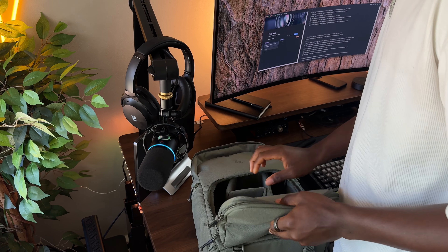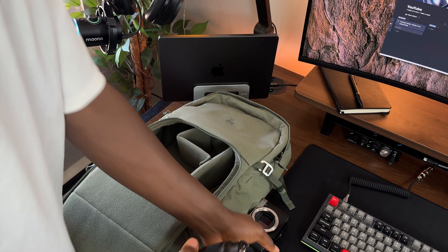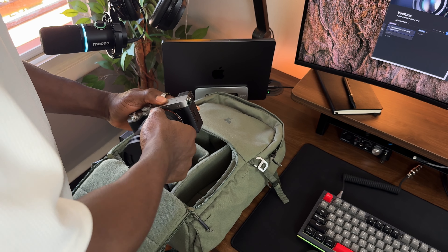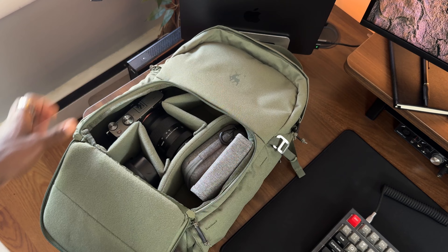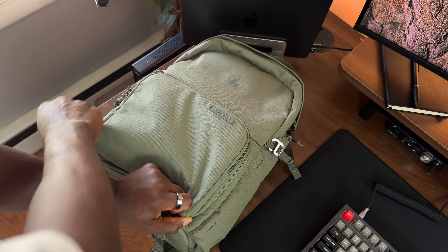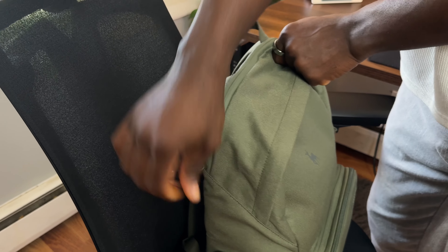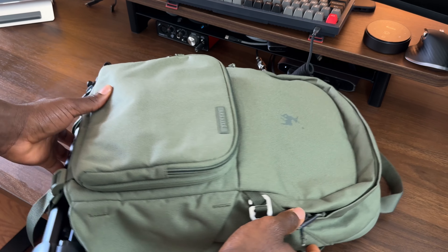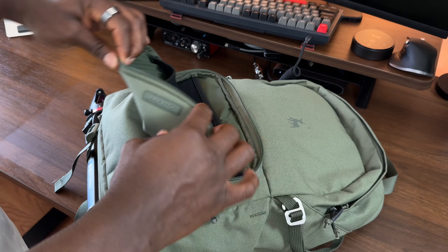I've been making videos for about a year now, specifically on YouTube, and it got to a point where I needed to upgrade my camera gear to improve quality. The goal was to be able to use everything from anywhere, especially because I want to show how I integrate the tech products I review into my daily life.